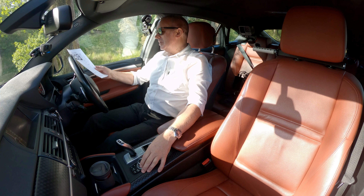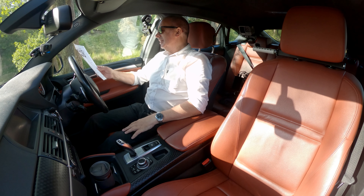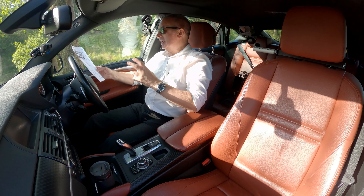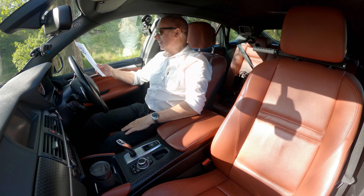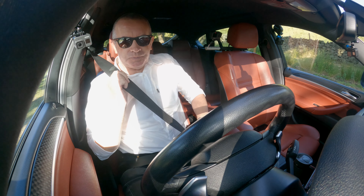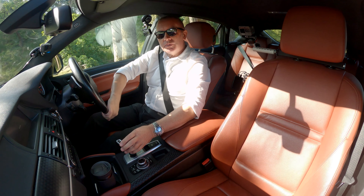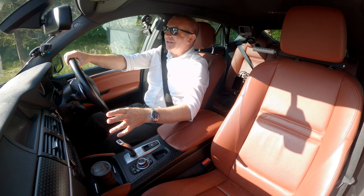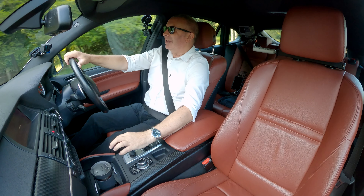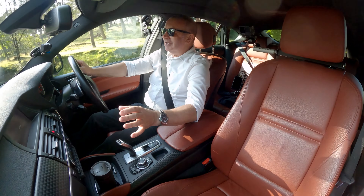It says metallic paintwork - so it might be metallic white. These crib sheets are hit and miss; sometimes it's got glaring things missing or wrong, like saying pan roof when it hasn't got one, so we have to be very careful. But some things you just can't tell. I know it's a good sound system because I was listening to some tracks - and the system's really good.